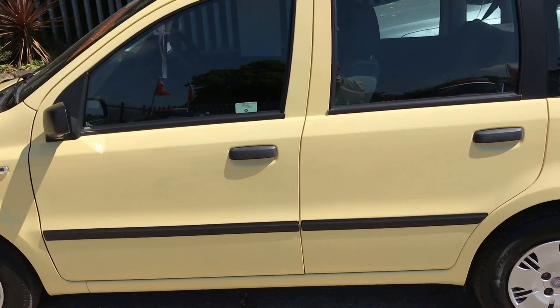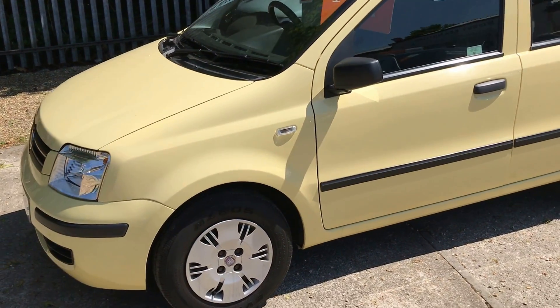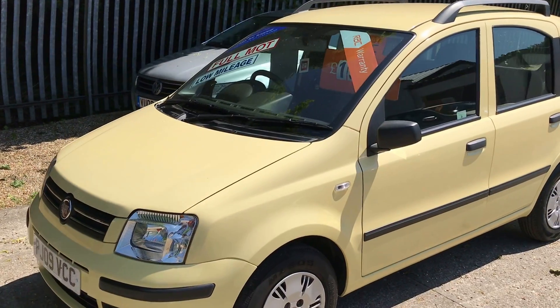Low insurance on this car — it would make an ideal first car. It's fully HPI cleared. If you're interested, just give us a call.